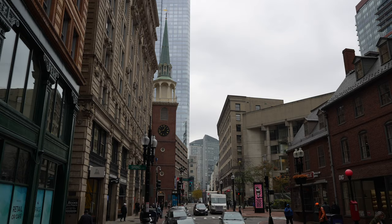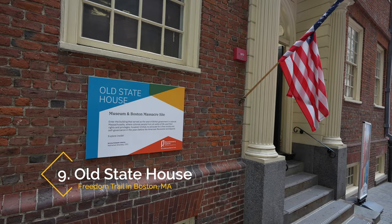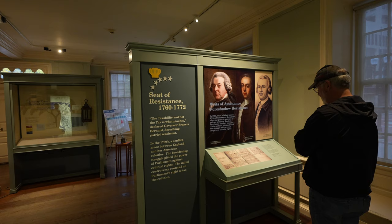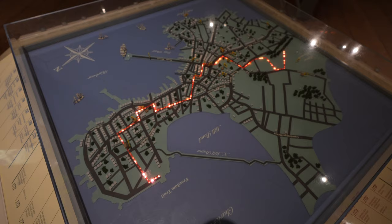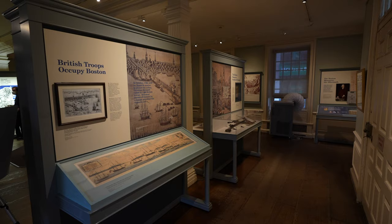Leaving the Old South Meeting House, the road continues through a more modern part of downtown Boston on its way to the Old State House. The ticket bought earlier works for the Old State House Museum too. Built in 1713, it's another museum you can visit on the Freedom Trail, and it was a really great one as it follows many different events that led to the American Revolution. Upstairs you can also walk through some of the government offices and the council chamber as it would have been in 1764.